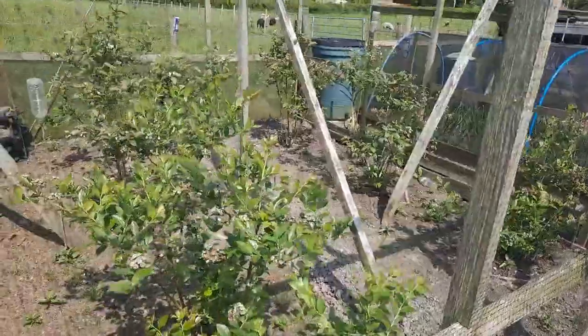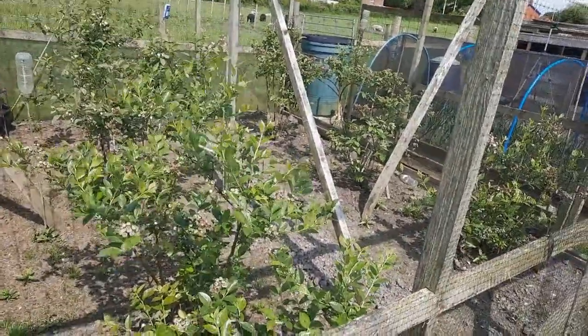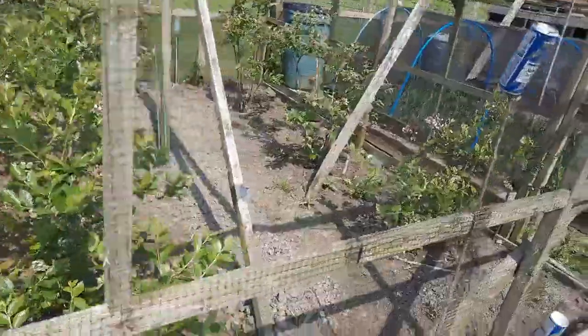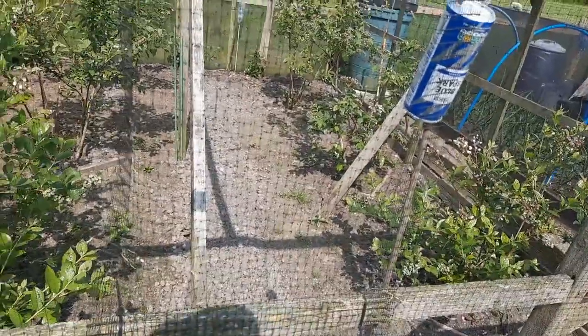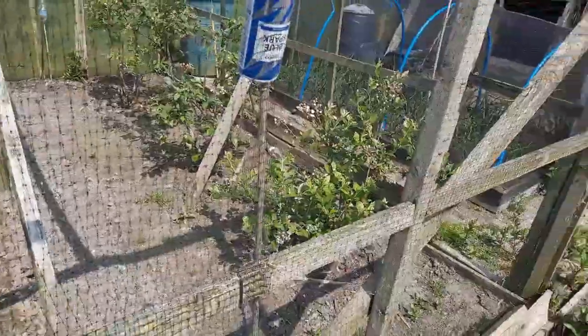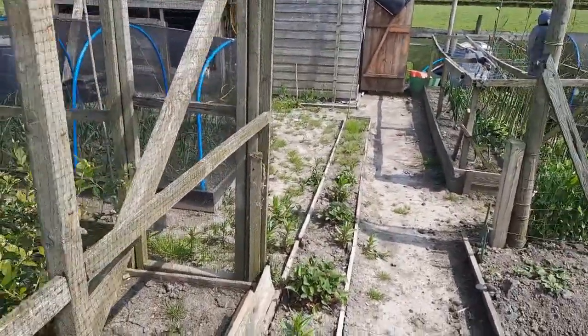We'll start off this end - this is the fruit cage with blueberries. There are quite a few berries, not as many because I did heavily prune them, but there are berries on. I did weed in there last time I was here and buried all the weeds in a trench. I thought I'd have some Brussels sprouts to plant in, but the seedlings just don't want to germinate, so I'll put something else in there at some point.